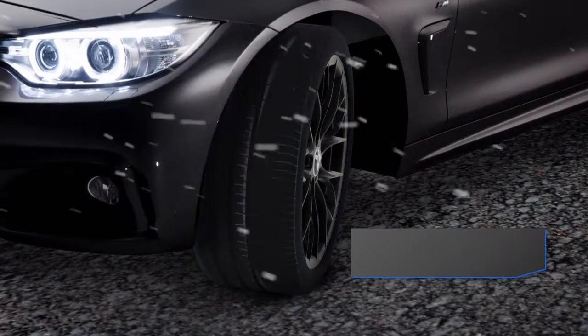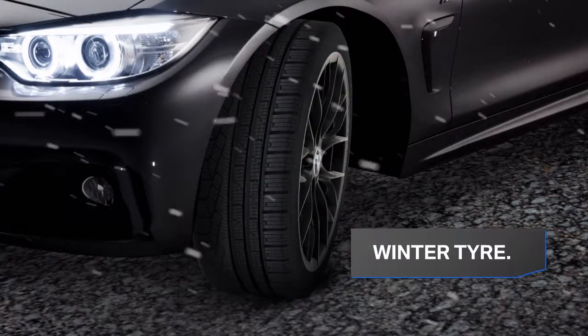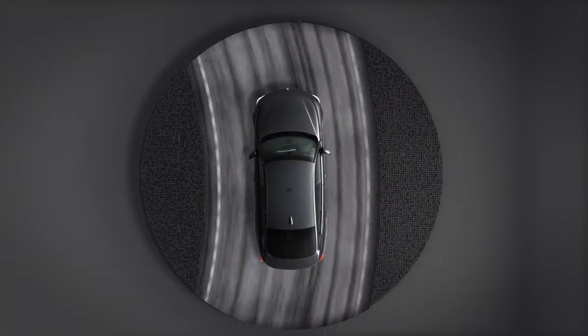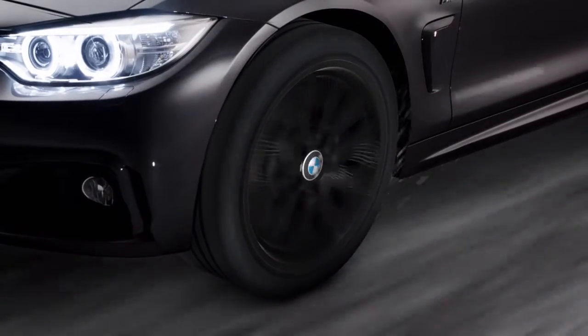When summer tyres become colder, the rubber hardens and they start to lose their surface grip. The special cold-resistant rubber mixture in BMW winter tyres allows them to maintain their grip and performance. They even last up to 40% longer in the cold.